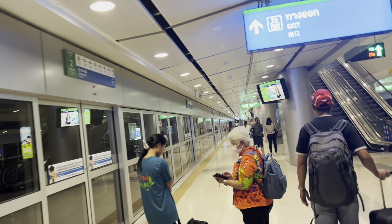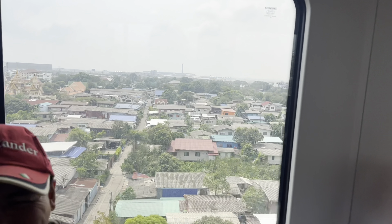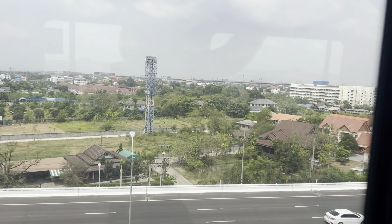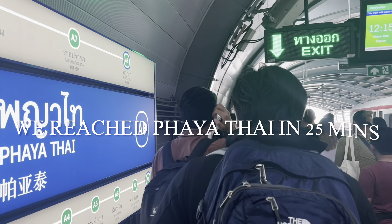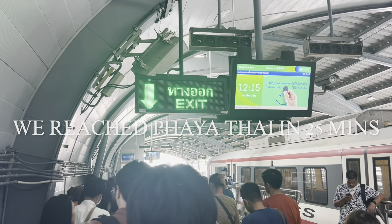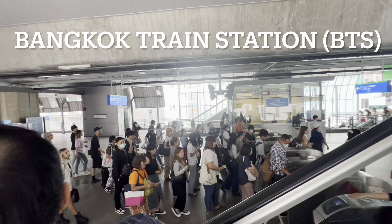We will alight at Phaya Thai station, which is the last station of the airport rail link. From Suvarnabhumi Airport, there are 7 airport rail link stations. The Makkasan station is connected to the MRT station, and the Ratchaprarop station is within the Pratunam area. From the airport, after 25 minutes, we reached Phaya Thai station, which is connected to BTS or the Bangkok train station.